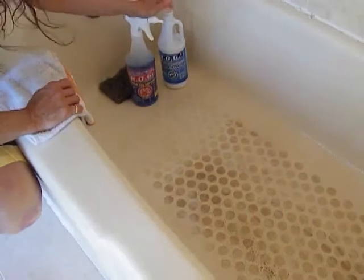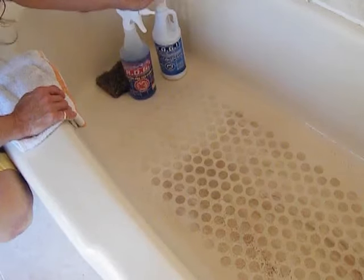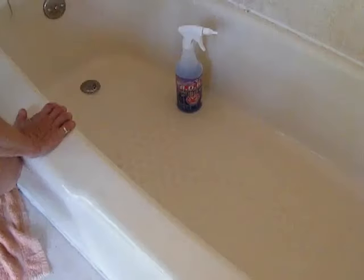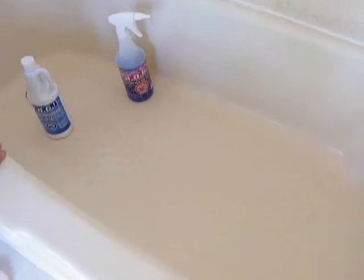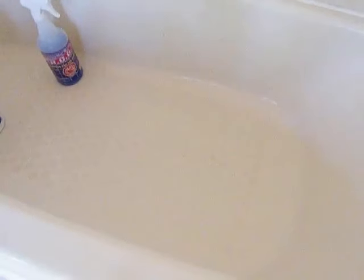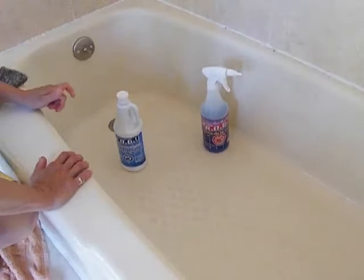It works great. I know this tub — this house — is going to sell now. It looks a lot better than it did before. I have some people coming in shortly, but I'll be able to do this tub again after they leave, and this house will be good to go.